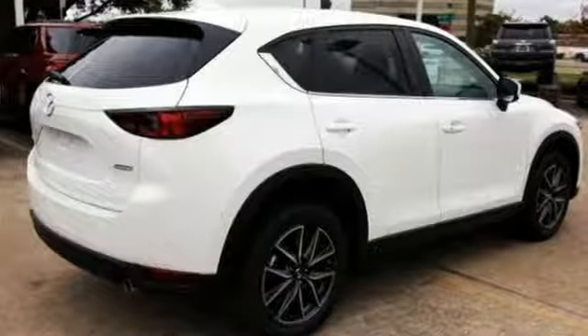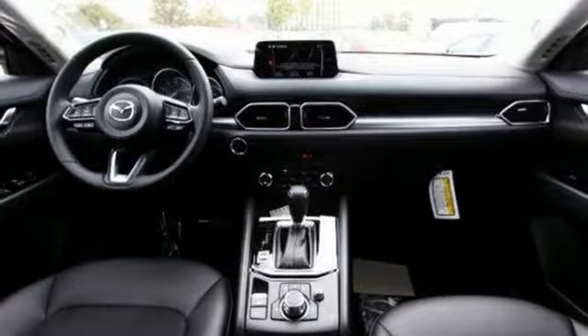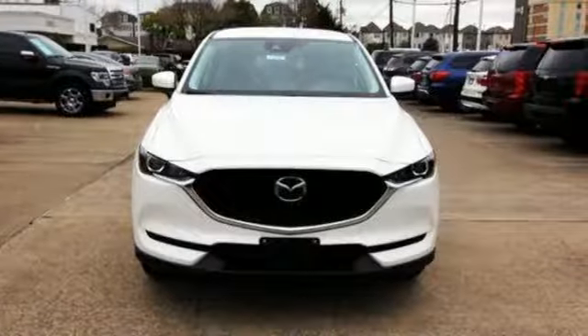It comes with great features you love: automatic transmission, dual zone climate control, Bluetooth wireless audio streaming, Mazda Connect, front heated bucket seats, Mazda radar cruise control, external memory control, aluminum wheels, and wireless phone connectivity.